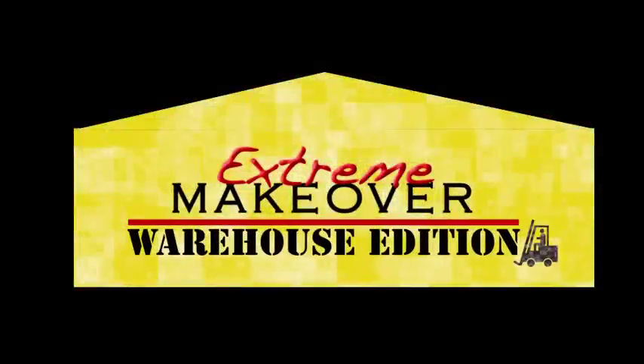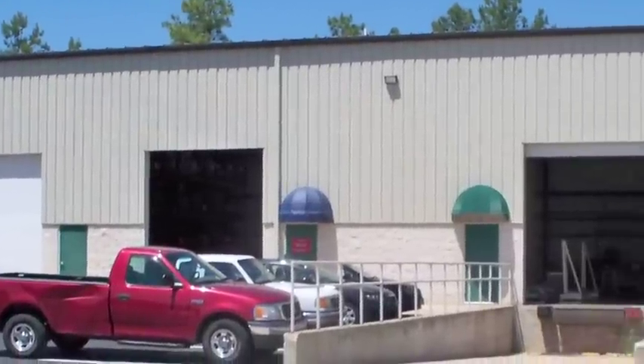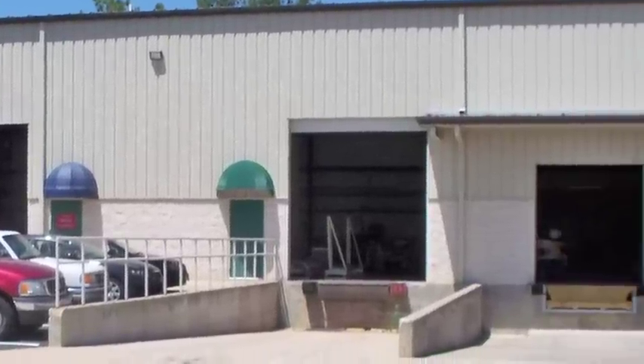Extreme Makeover Warehouse Edition. This video showcases the transformation of Enfilco de Gramont's 3W Track Warehouse.